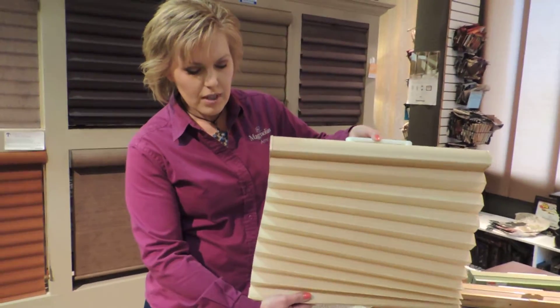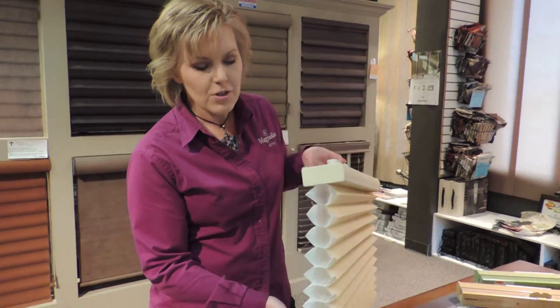This product comes in many different cell styles, but all of the Architella line feature...